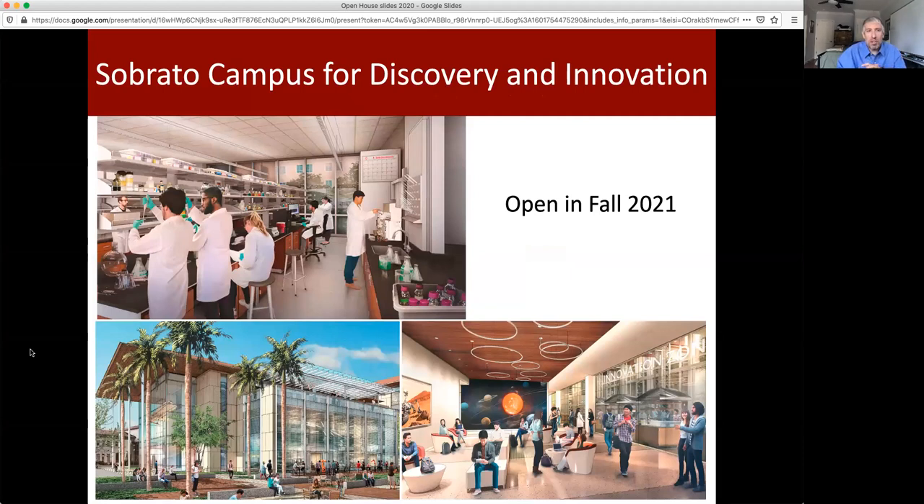I'm sure you've heard a lot about the Sperado Campus for Discovery and Innovation if you're interested in the Biology Department, but I also want to take a moment to touch on it as we're very excited to move into this new state-of-the-art facility in Fall of 2021. This will house the entire Biology Department, our lower and upper division laboratory classes, most of our lectures, our research labs, and biology offices. This really will be the hub for biology on the campus.